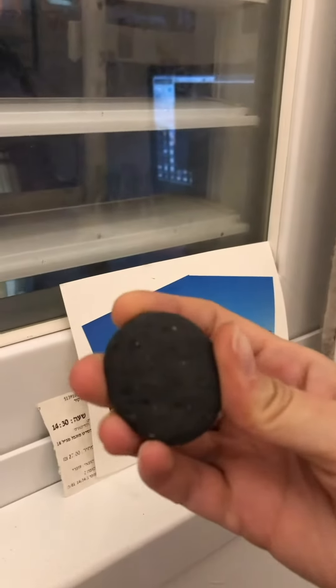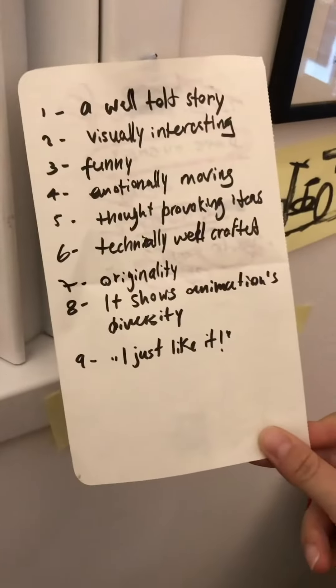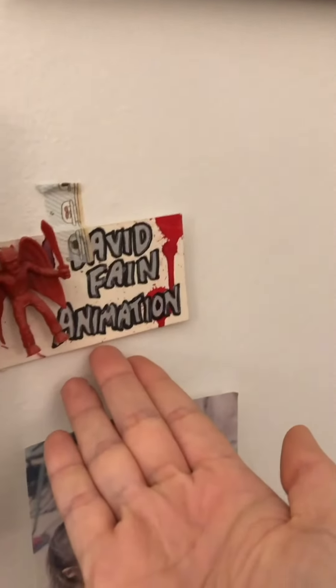Super Mario. A rock from Iceland — sorry Iceland, I took a rock. Rules for successful filmmaking. A super cool business card.